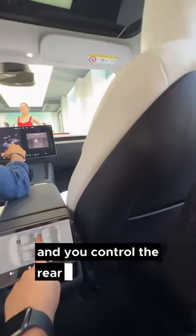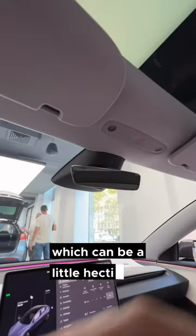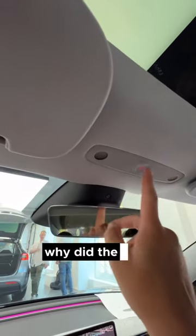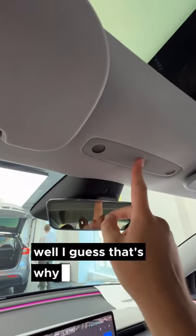You can control the rear seats from the rear screen, which can be a little hectic. The dome lights are touch-sensitive — why did they just make buttons? Well, I guess that's what we're here for.